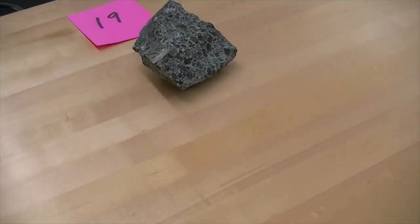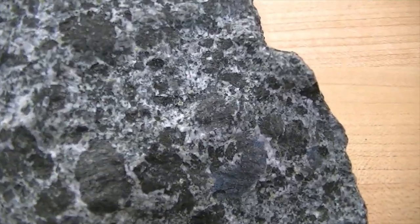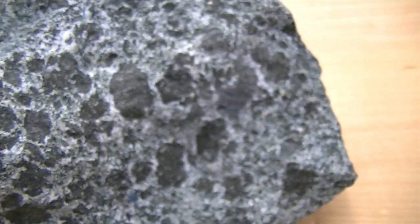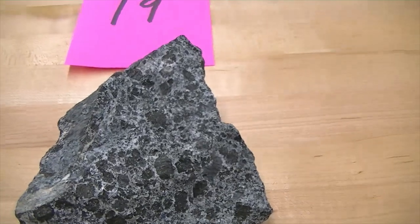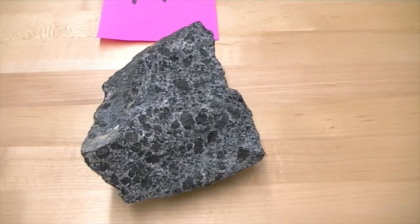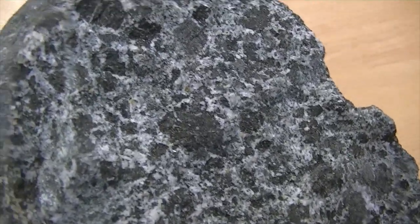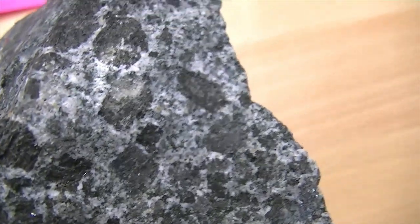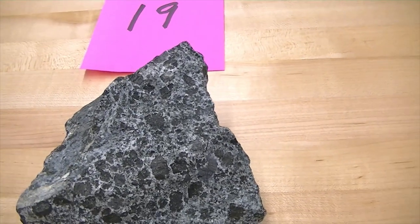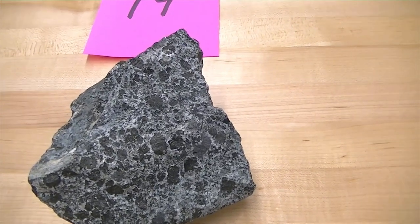Number nineteen also has a porphyritic texture because it has one large phenocryst — and that large phenocryst is amphibole. This rock also has a little bit of olivine and some pyroxene in it. Number nineteen is what we call a porphyritic basalt. The green color makes it look a little lighter in appearance, so some people want to call it intermediate, but it's actually mafic — almost on the border of being ultramafic. The lighter green color deviating from dark black is due to the mineral olivine, which has an olive-green color. This is a porphyritic basalt.